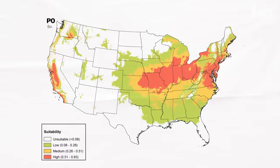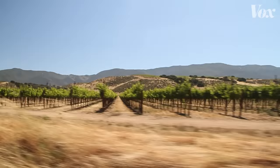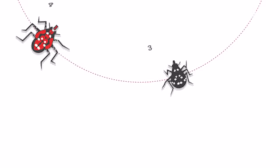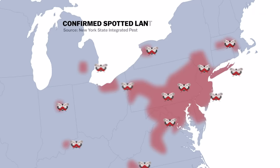Over time, some expect them to reach most of the country, eventually spreading to places like California where they could threaten a multi-billion dollar fruit industry, though it could take a few years to get there. Thankfully, lanternflies don't live very long and can only move about four miles in their entire lives — unless they hitch a ride. Which means the biggest culprit responsible for this rapid spread is us.